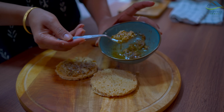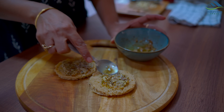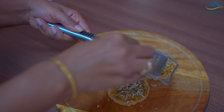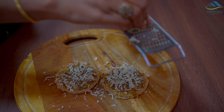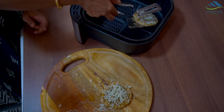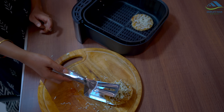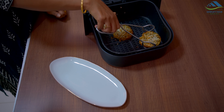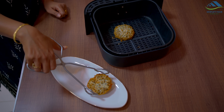Let's spread the garlic butter on the bread, then I'm using my favorite grater to grate the cheese on top. To keep it on the air fryer tray I'm using the tong. Our garlic bread is also ready in no time!